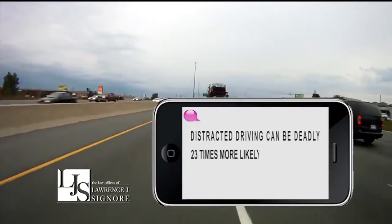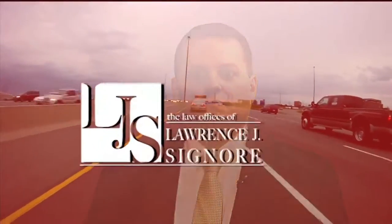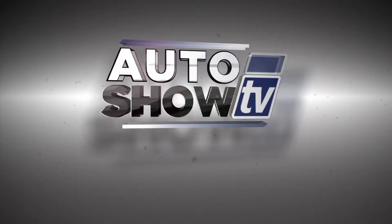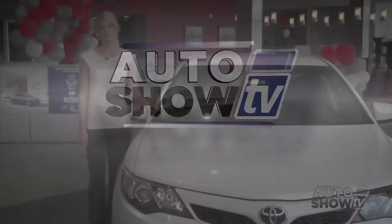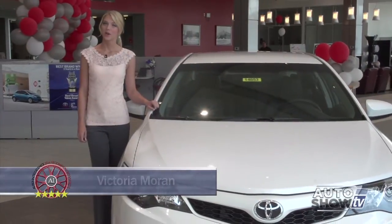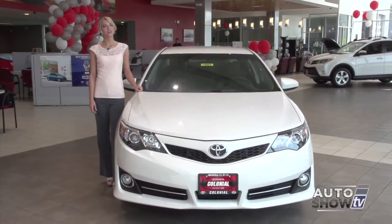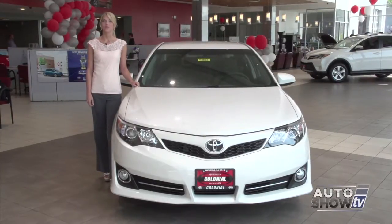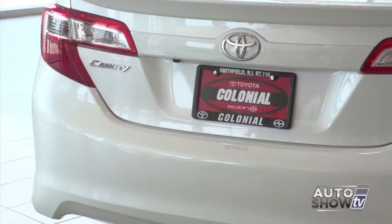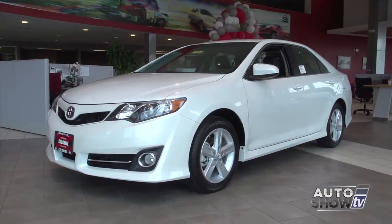Distracted driving can be deadly. You're 23 times more likely to be involved in an accident while texting and driving. Don't become another statistic. I'm attorney Larry Signore — don't text and drive. I'm Victoria Morant. As we all know, the midsize sedan category is fiercely competitive. And yet, for years, one car has ranked with the best of the best. It's no different in 2014 — we're talking about the Toyota Camry. With its long-standing history of reliability, safety, and strong resale value, it's ranked again as an Auto Intelligence favorite.